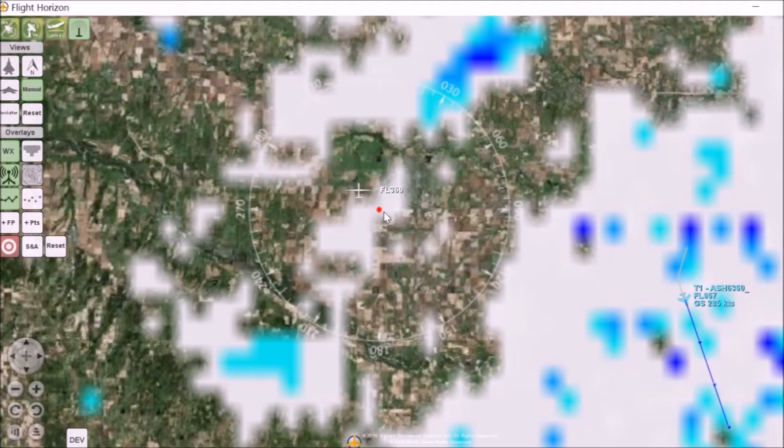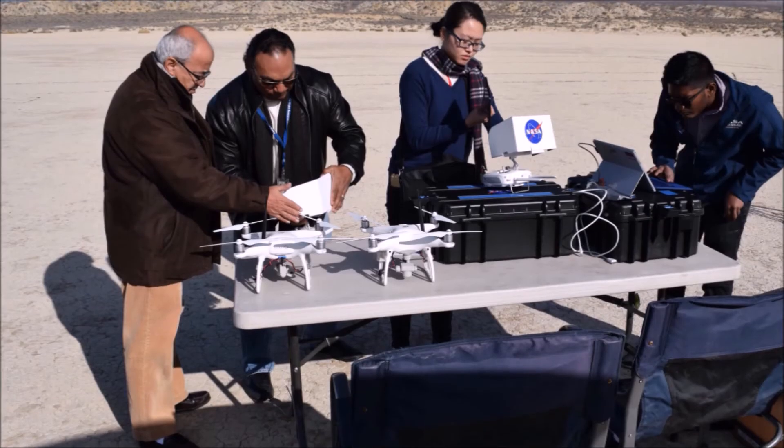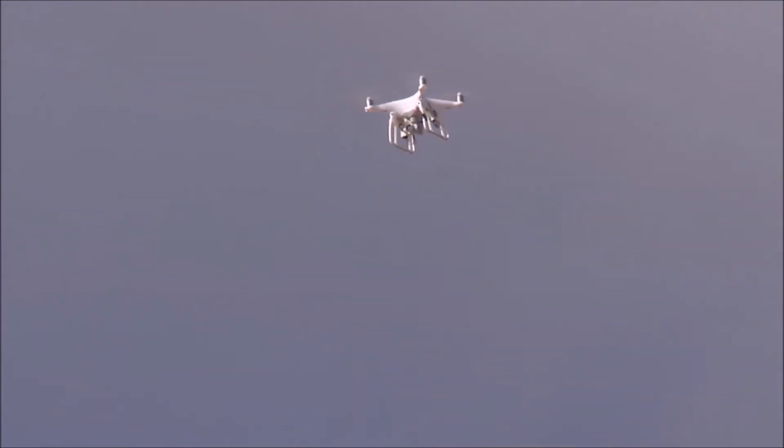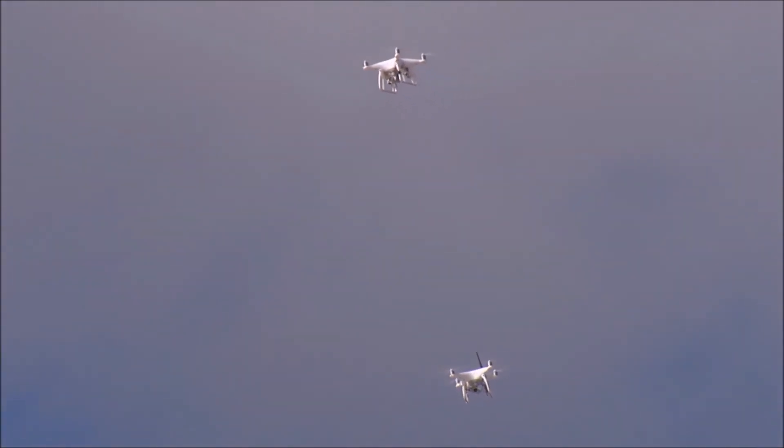Flight Horizon can also provide weather radar data, control zones, and navigational charts, as well as high-resolution aerial photography of the ground. During recent beyond-visual line-of-sight tests at NASA Armstrong Flight Research Center, the system was used to complete 18 encounter scenarios over nearly 100 flights and successfully detected and tracked 100% of the air traffic, informing operators of all potential collisions.